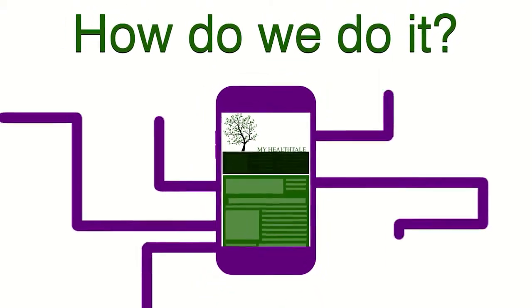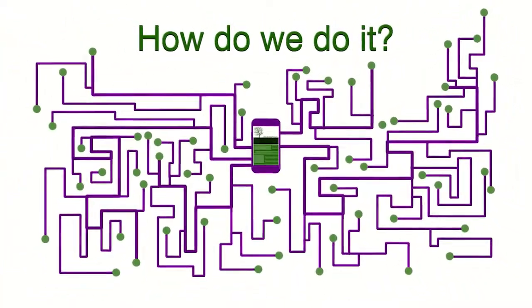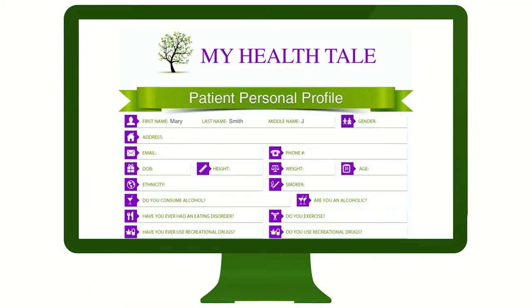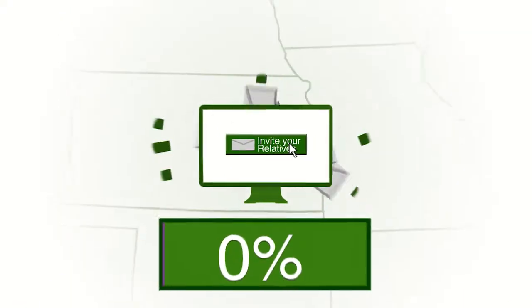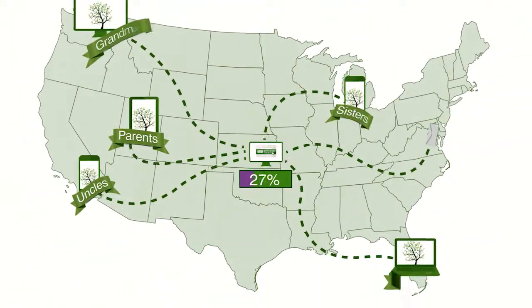How do we do it? By harnessing the power of the internet, of course. It starts when you register on My Health Tale and create your own personal health profile. All you have to do is answer the profile questions and add in extra details in the comments section. Once your personal health profile is complete, you invite your blood relatives — parents, siblings, aunts, uncles, and grandparents — to do the same.